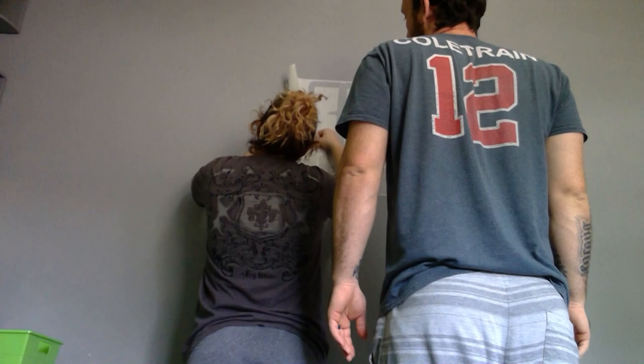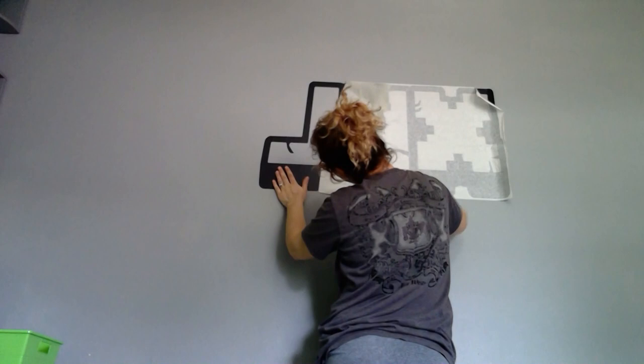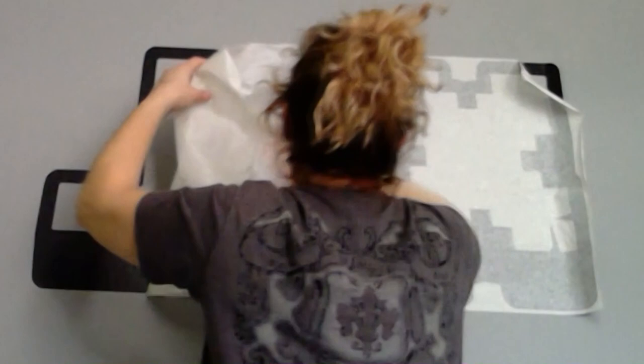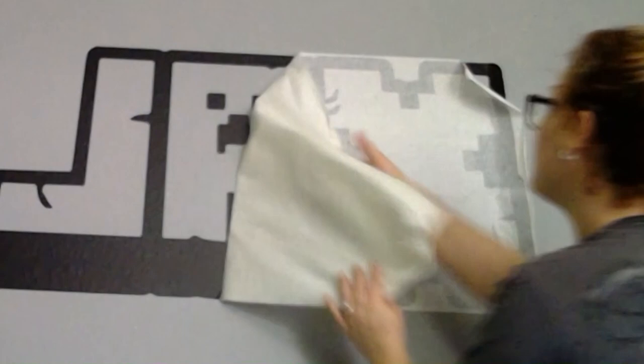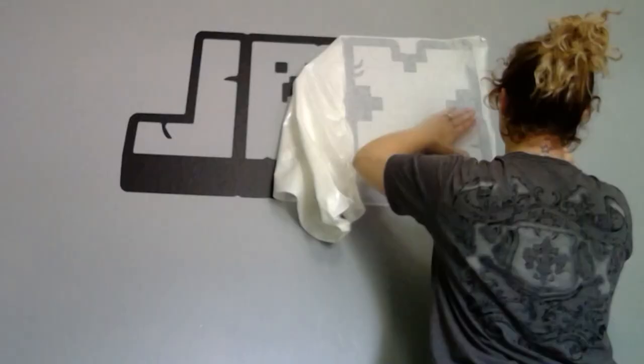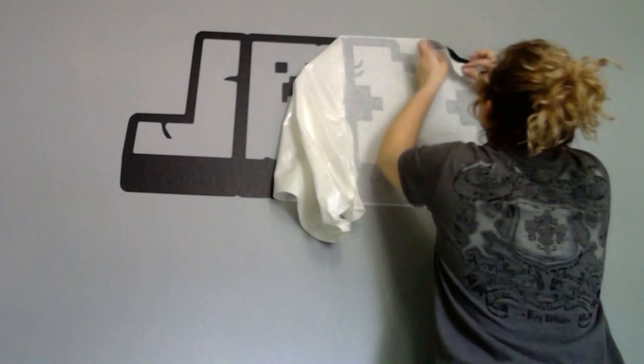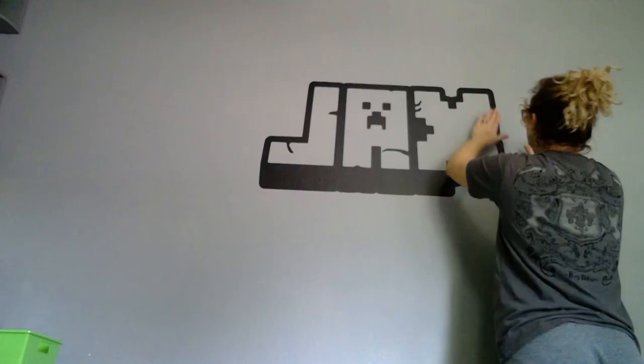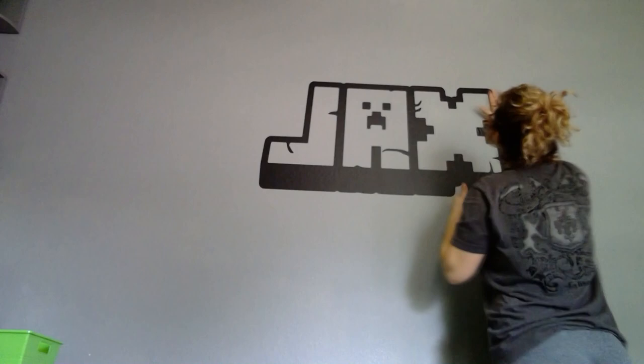I'm taking my time and going extremely slow with the decal. It turned out amazing — it even came with a little extra face I'm going to put on the light switch cover. However, this decal is very delicate because it has tiny little swivel pieces in the name, eyes, and mouth that can easily be ripped or snagged. You pull away the paper holding the decal, check that it's pressed onto the wall, then smooth and press everything out nice and firm to make sure there are no bubbles.